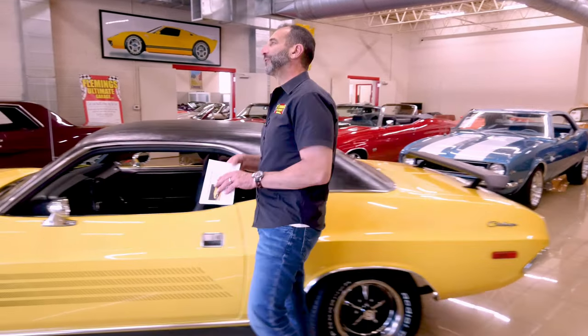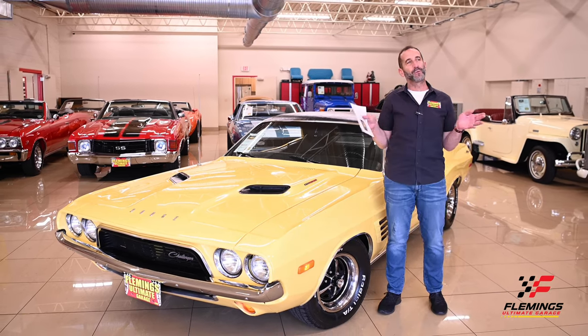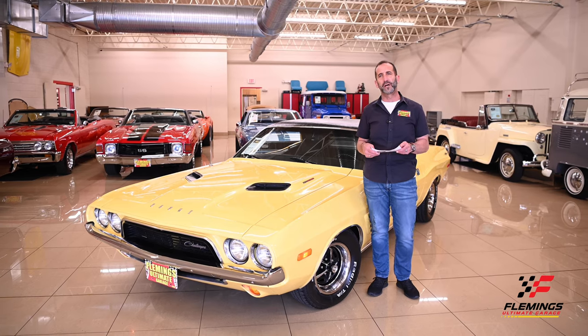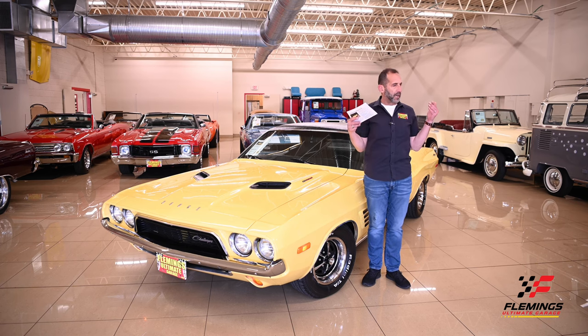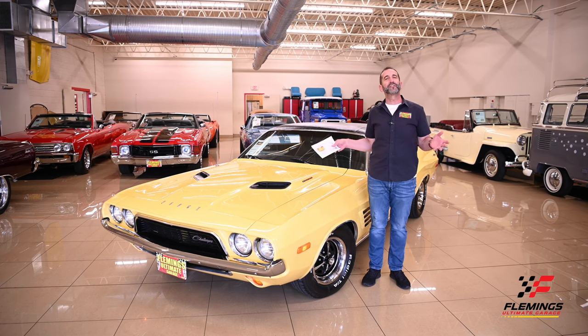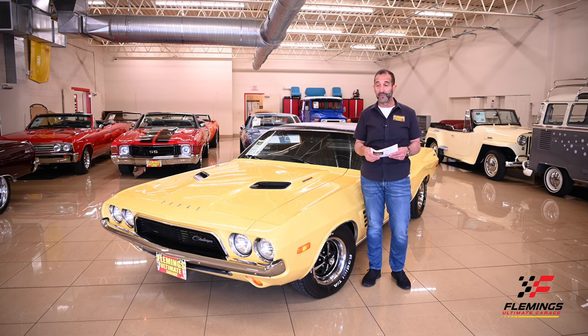Hey everybody, I'm Tony Fleming from Fleming's Ultimate Garage. Thanks for joining me on today's video, and today's video is special. Think about this — we all have the flavor of cars that we love, whether you're a Chevy man, a Porsche girl, a Jaguar person, or a Mustang person. Everybody had their flavors growing up. I just love all kinds of cars, but my flavor was Mopars. Mopars were my flavor.